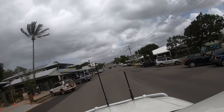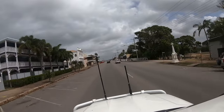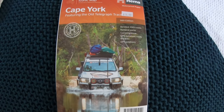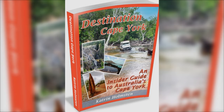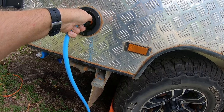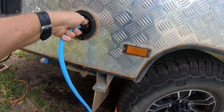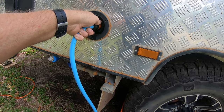Cooktown is a well-resourced seaside town. Aside from a couple of days working and some time exploring the area, we used our time in Cooktown to prepare for the trip up the Cape. Part of the preparation was getting the caravan ready. We also needed to know where we would find phone and internet reception. Two things we found very helpful were this HEMA map and an online book called Destination Cape York by Katrin Olmsted.